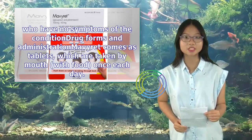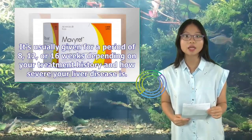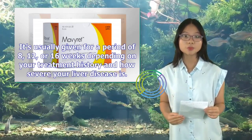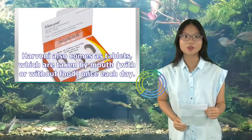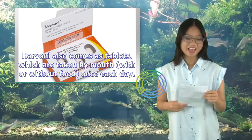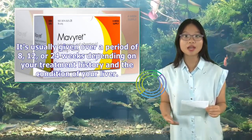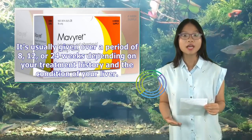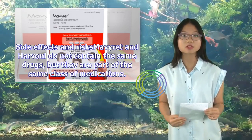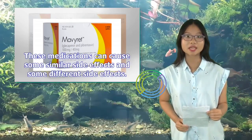Drug forms: Mavaret comes as tablets taken by mouth with food once each day, usually given for 8, 12, or 16 weeks depending on treatment history and severity of liver disease. Mavaret and Harvoni do not contain the same drugs, but they are part of the same class of medications and can cause some similar and some different side effects.